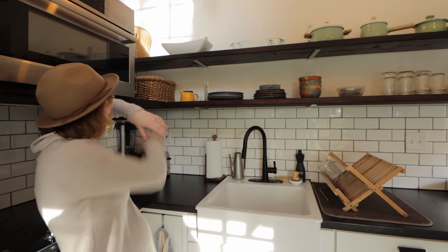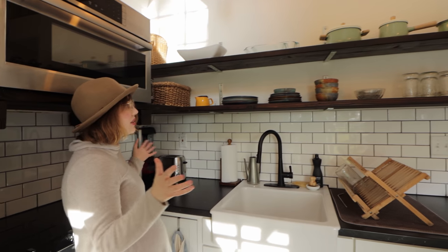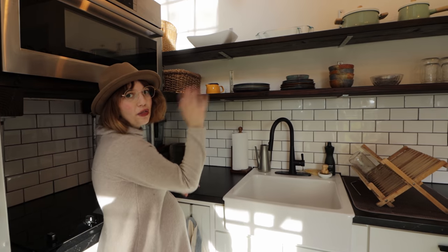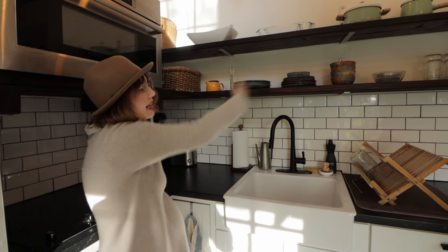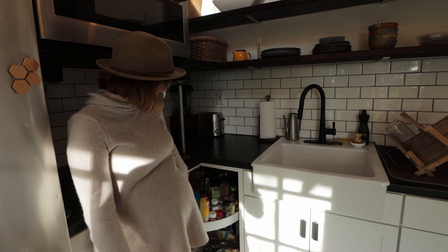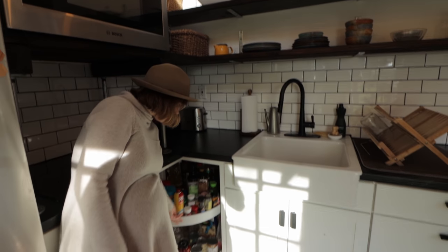Over here we have some open shelves with all of our stuff, which I like — it's really cute, but it also means you can't just throw stuff in a cabinet because it's what everybody's going to see. Down here we have a Lazy Susan that we keep as basically a pantry. It works well.